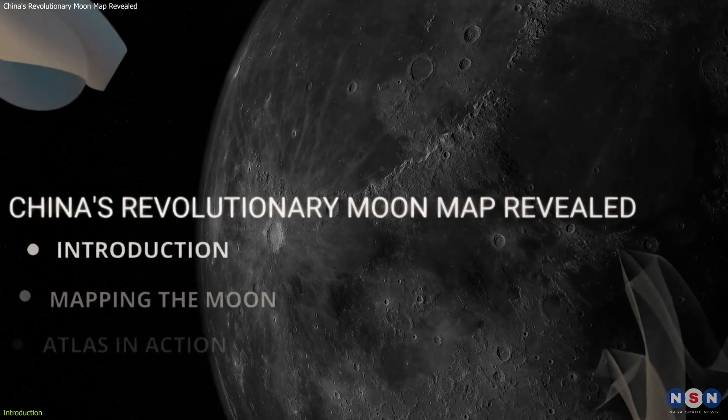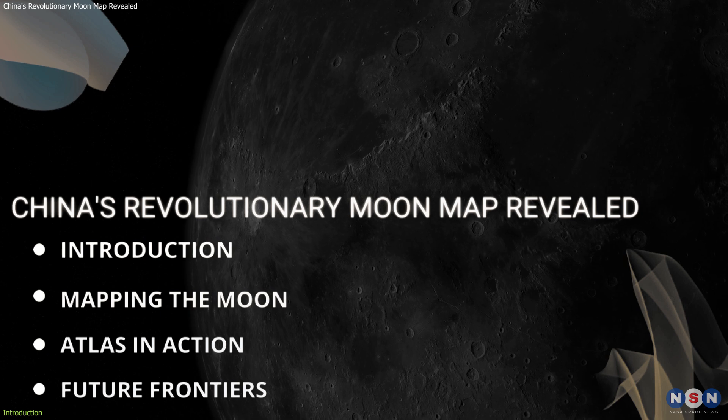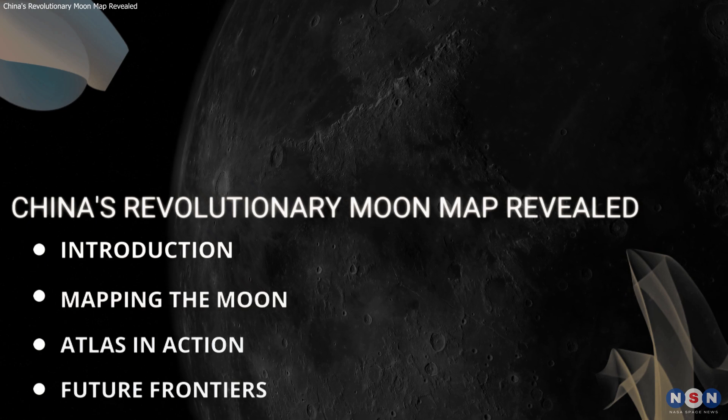In this video, we will explore how the atlas was created, its major components, the vital role it plays in current lunar science, and its potential to shape future explorations and international collaborations in space.